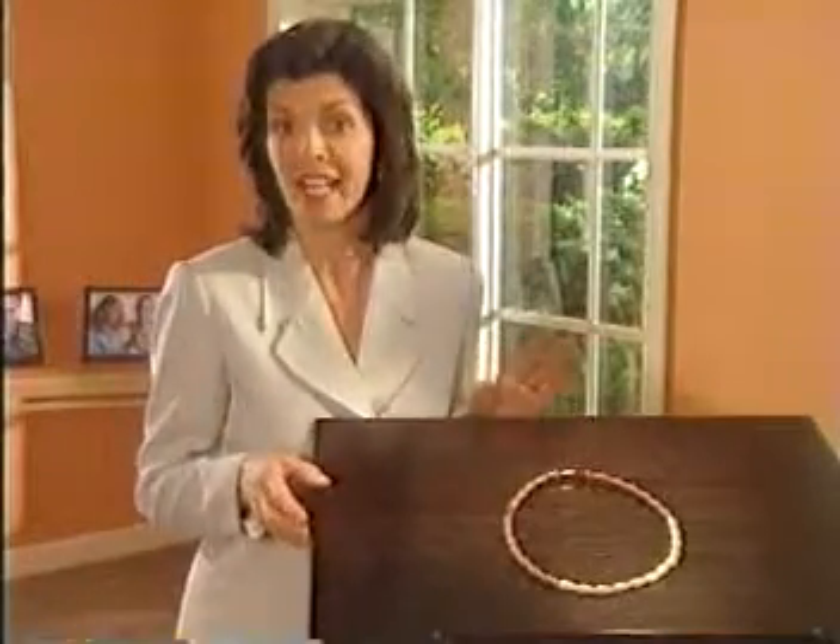Welcome to this introduction to Cycle Beads, a simple way for you to learn about your fertility and to see on which days of your menstrual cycle you can get pregnant. Cycle Beads are designed to help you use the Standard Days Method of family planning — a natural method that identifies the days during your menstrual cycle when you are very likely to get pregnant, and the days when pregnancy is most unlikely.